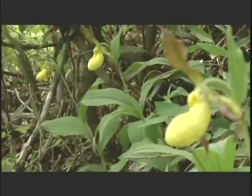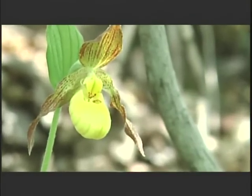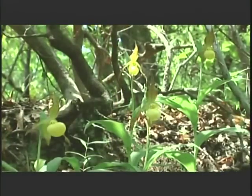Here on Pine Mountain, I know of this population and a newly discovered population of about nine total plants. There's about twenty in this population.